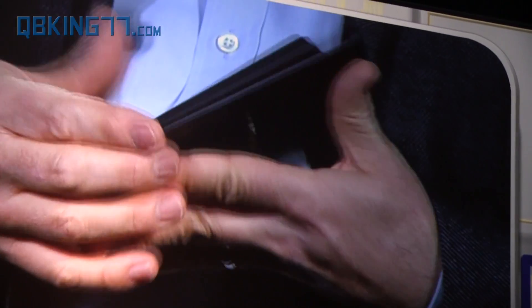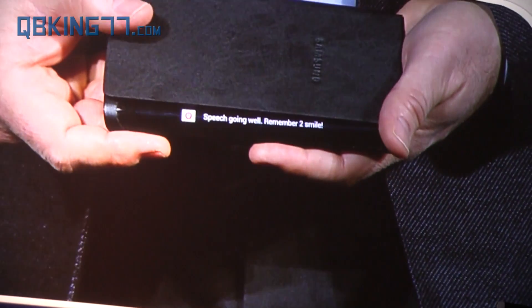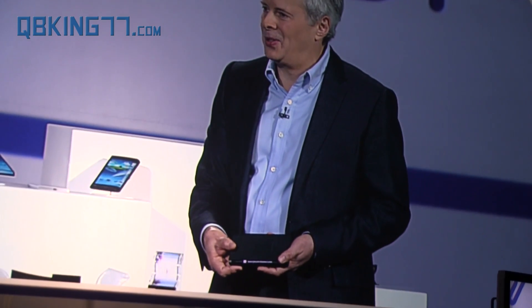So, for example, if I receive an important message, I can see it come through while the device is flat on the table in front of me. This new form factor will really begin to change how people will interact with their devices, opening up new lifestyle possibilities. And it's only going to get better. This kind of display technology is going to allow our partners to create a whole new ecosystem of devices.